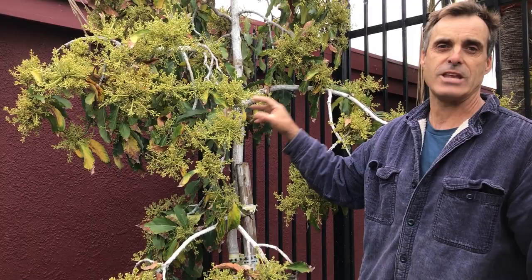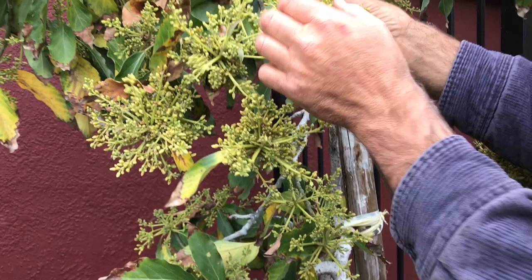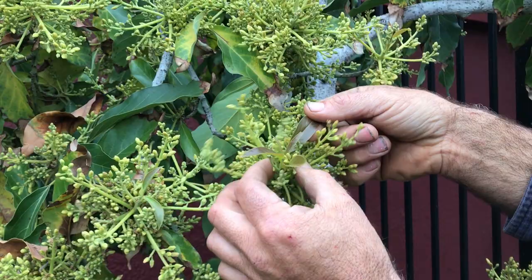This flowering process takes all kinds of energy from the tree, and the only way it can get this energy is it has to sacrifice its leaves. You'll see these leaves just fall, fall, fall this time of year. But look what happens right after the flowers come out — you have these beautiful flushes of red new foliage coming out.